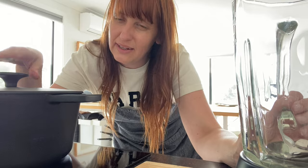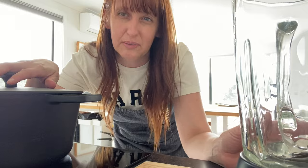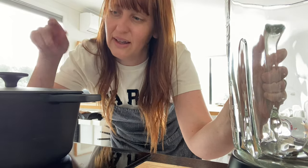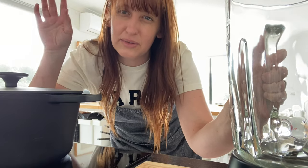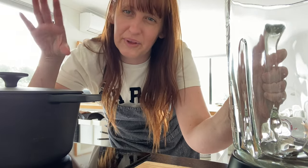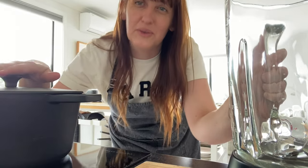The soup has cooled down now — it's still warm but fine to go in the blender. I'm going to blend it up and put it in the fridge so it's all ready to warm up again later. I'm also going to add some salt and pepper when I reheat it, since there's no salt in the chicken stock, so I'll season it then.